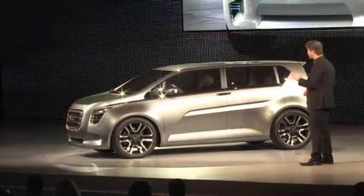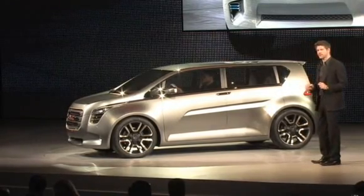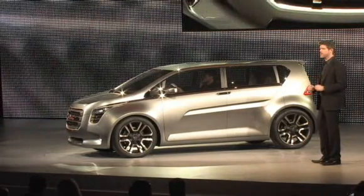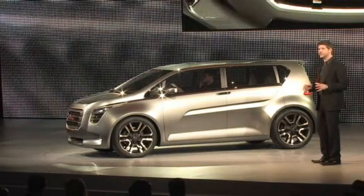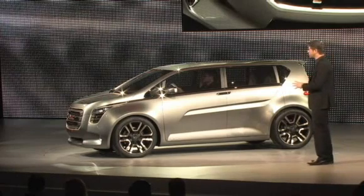The design team took this compact, aggressive proportion and wrapped it in a highly sectioned and yet tailored shape. Our distinctive GMC grille dominates the front end with a rich mix of finishes and textures. The overall effect is a very capable, very premium utility vehicle.